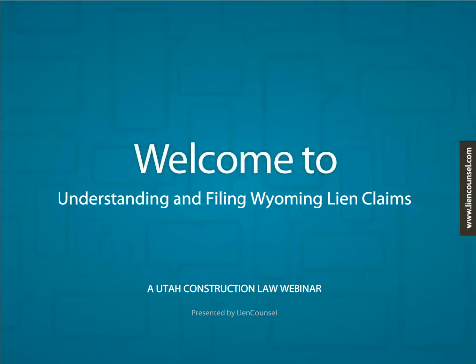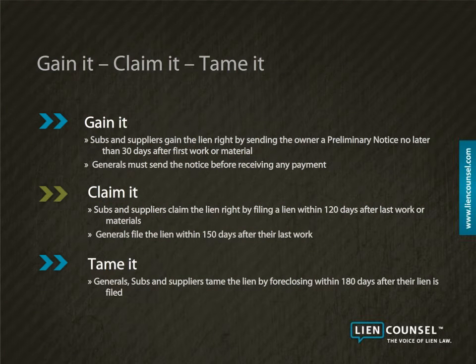Welcome to this Lien Council training on understanding and filing Wyoming lien claims. Wyoming lien rights follow the same basic three-step process as found in most other states. At Lien Council, we refer to these three steps as gaining the lien right, claiming the lien right, and taming the lien right.